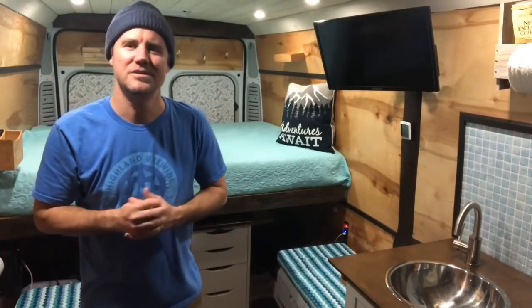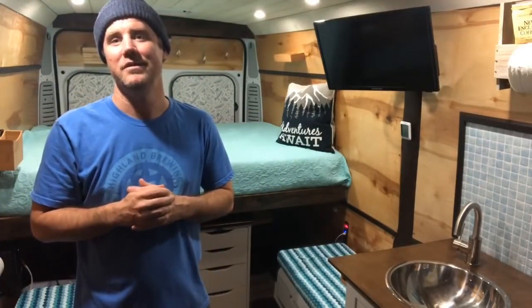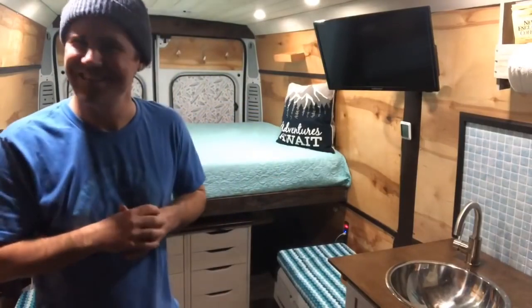Hey everybody, JJ here from Custom Van Campers. I'm really excited to show you guys my newest van build. I just completed it a couple days ago and it's now officially ready to sell and move on to someone who will appreciate this as much as I have enjoyed building and testing it.